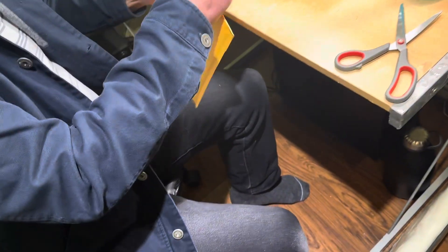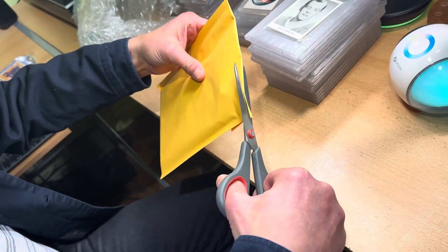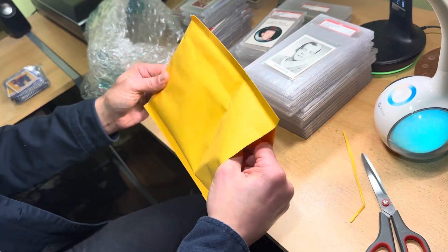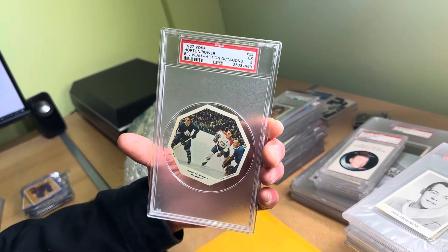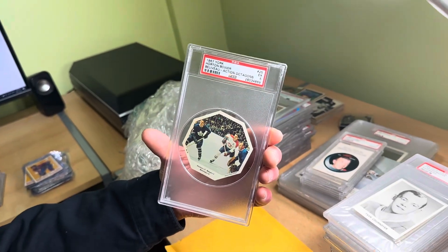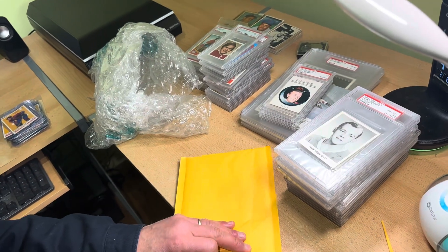Let's open up the next one. I am feeling at the top — very safely, there's nothing there — so when we cut along the very top, don't worry, I'm not cutting into anything. And this is — oh, again — just rare material. This 1967 York Peanut Butter, you never see these. That's a grade of five with Harper, Brewer, and Beliveau. That was the final York Peanut Butter hockey set ever issued.